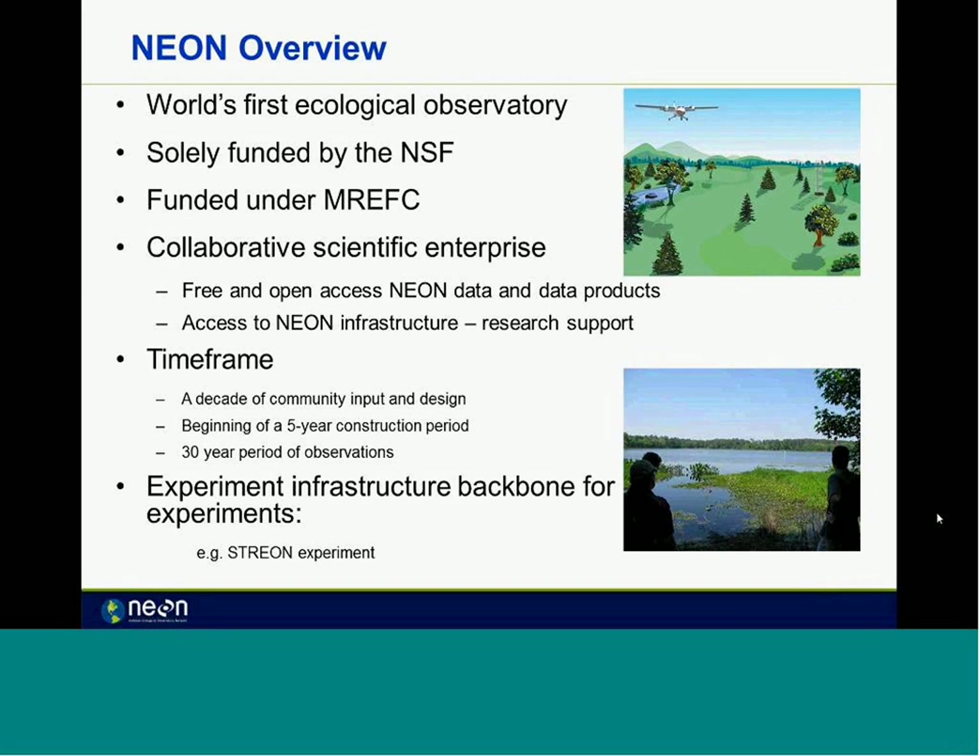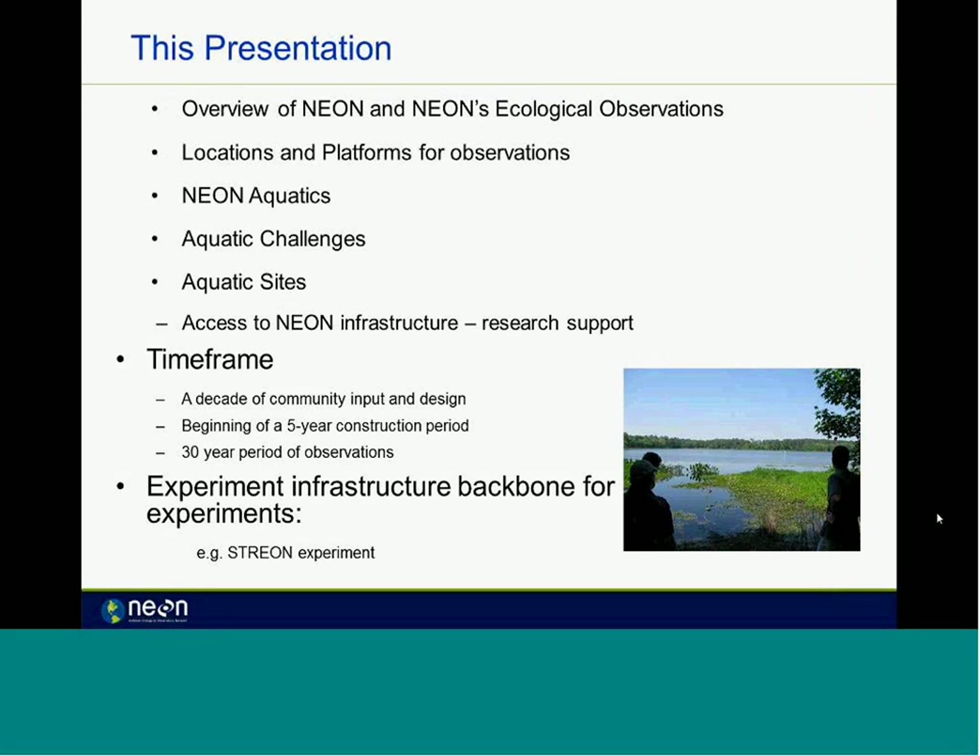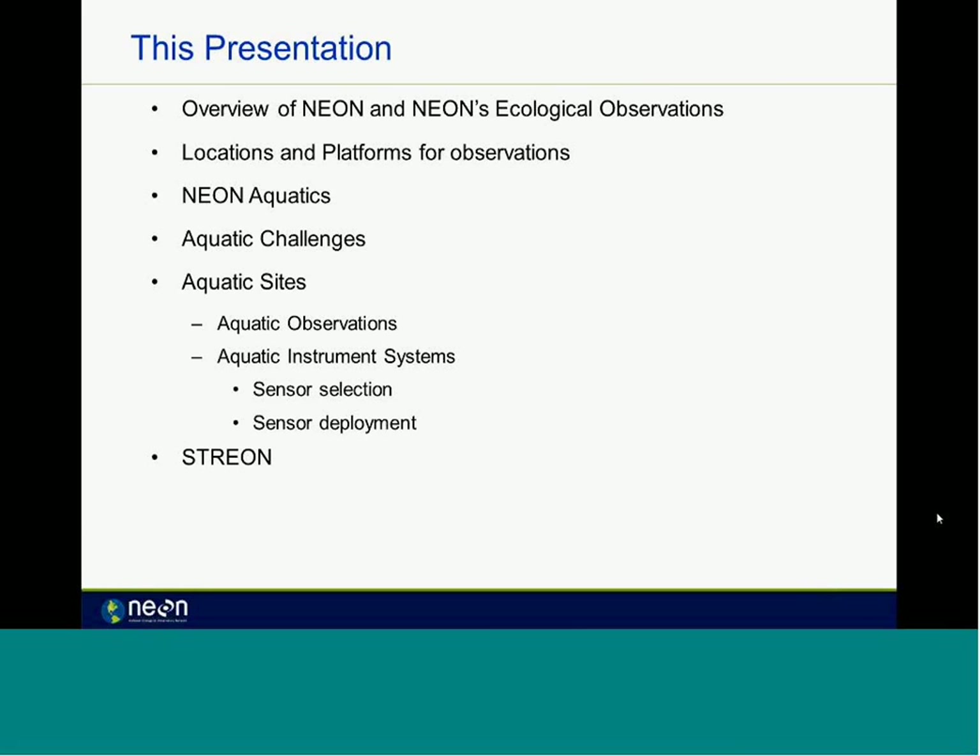Towards the end of the talk, I'm going to go into an example experiment being run through the NEON network called the STREON experiment. That's a little bit more aquatic in nature so I think it will be interesting for this group. I'll give you an idea about the project, how big it is, where it's located, then go more into depth about the aquatics team, some of the challenges, and some details about the site designs including observations and instrument systems. I'll also talk about sensor selection and deployment.